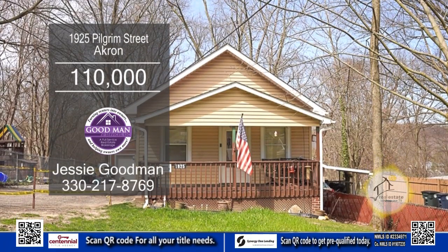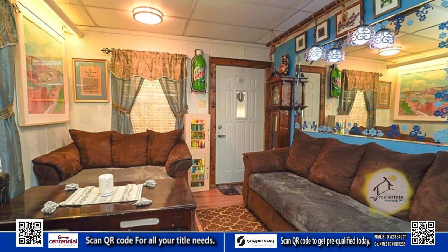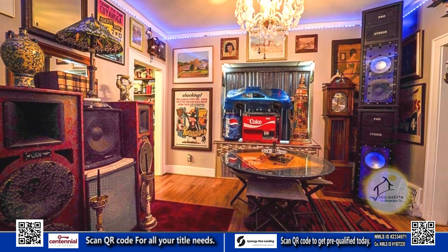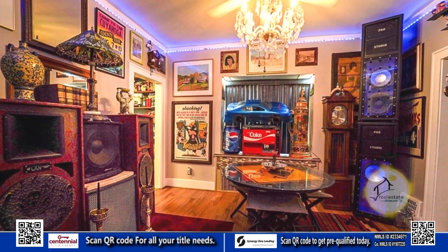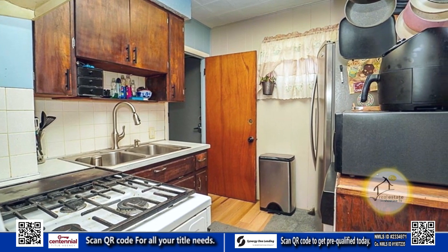This home in Akron has two bedrooms and one and a half baths. Relax and unwind in the cozy living room. The adjacent dining room offers a formal setting for intimate meals. The kitchen has maple countertop space that makes cooking a breeze.